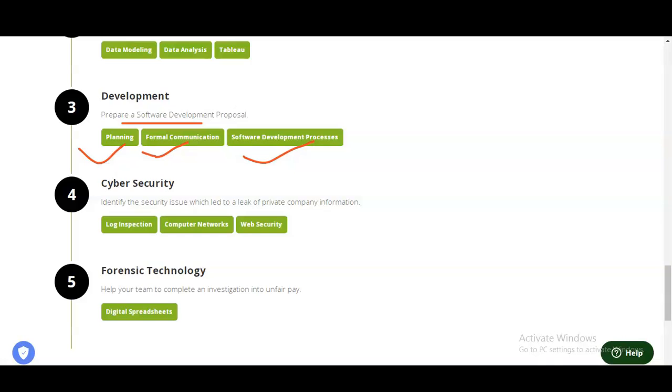In the fourth module, you will learn cyber security. You have to identify the security issue which led to leaking private company information. You will learn log inspection, computer networks, and web security. These are very good and trending topics, so you will learn very important concepts.